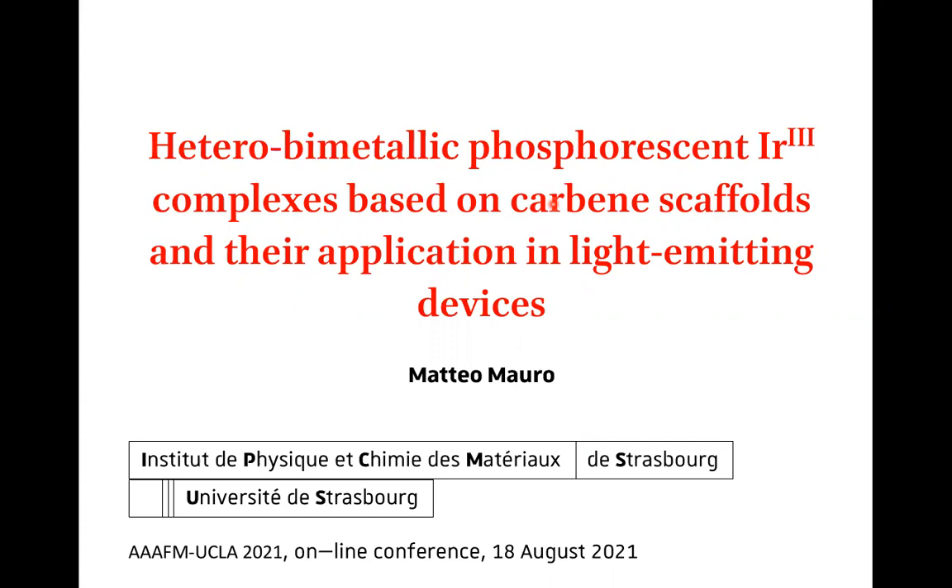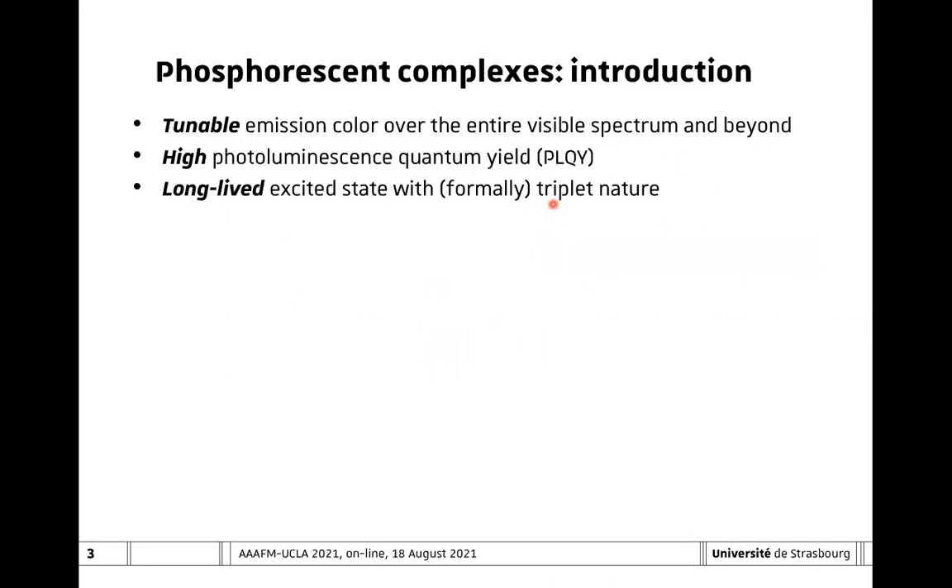In particular, I would like to talk today about some heterobimetallic complexes for application in light-emitting electrochemical cells. Just a brief introduction for those of you that are not really familiar with the topic. Phosphorescent transition metal complexes are very interesting because they possess tunable emission color over the entire visible spectrum and sometimes even beyond.